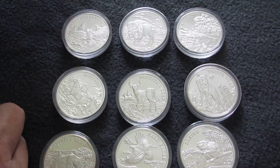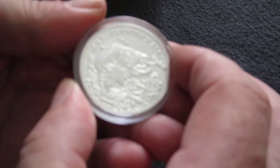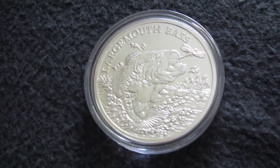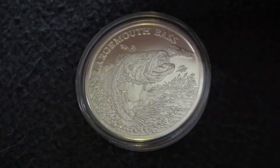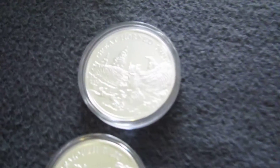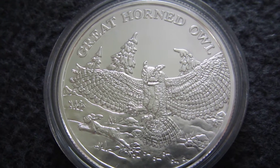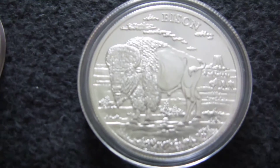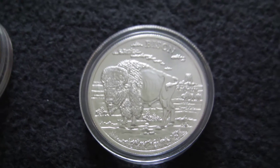Some of them maybe come upside down. We can start with this — it's a large mouth bass. And then we have a great horned owl. This is a bison. And an alligator.